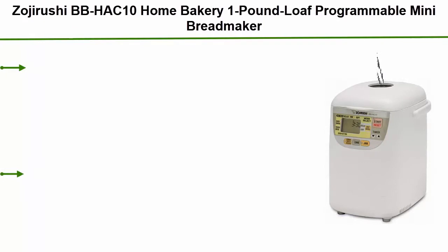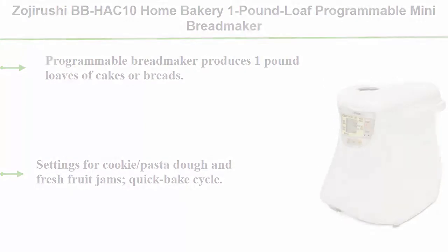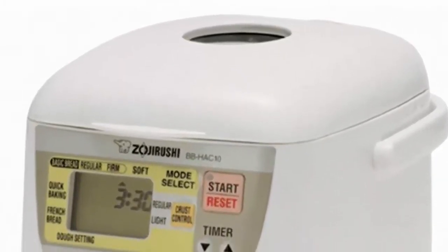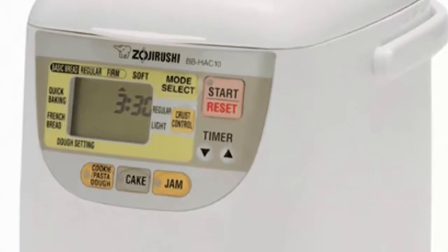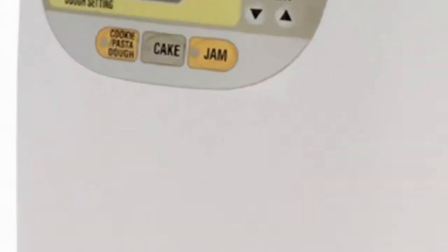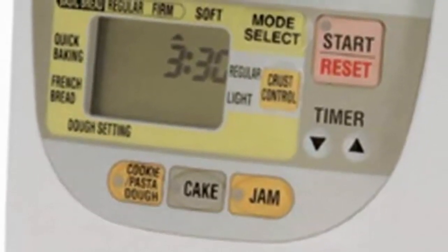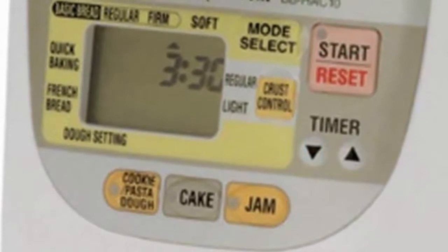Top 2: Zojirushi BB-HAC10 Home Bakery 1lb loaf Programmable Mini Bread Maker. Produces 1lb loaves of cakes or breads. Settings for cookie, pasta dough, and fresh fruit jams. Quick bake cycle, 13-hour delay timer, LCD control panel, viewing window, and carrying handle. Non-stick kneading blade and baking pan, instructions and recipes included. Electrical rating: 120 volts, 450 watts. Dimensions: 8.1W x 11.25D x 12.25H inches. 1-year warranty.